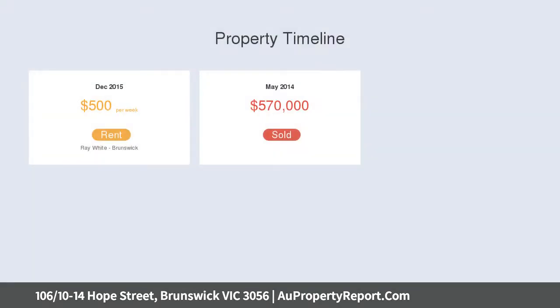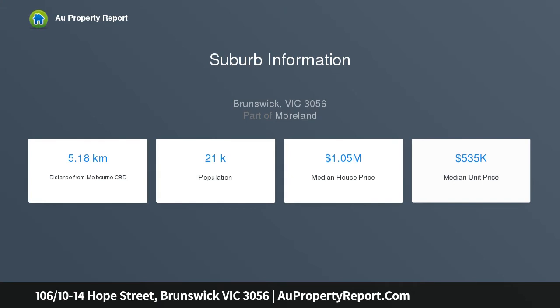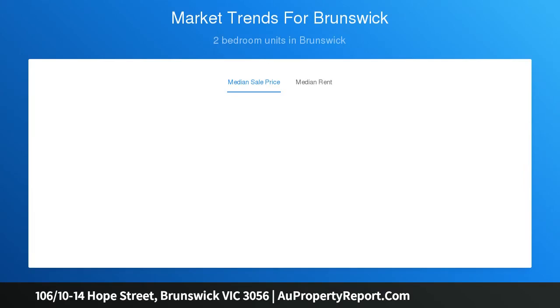Fresh open-plan living and dining area features on-trend décor, effortlessly flows onto an intimate terrace with privacy screen. Good-sized stone kitchen includes stainless steel appliances. Generous second bedroom or study appointed with built-ins. Master bedroom with en-suite, walk-in robe, and door out to breezeway.